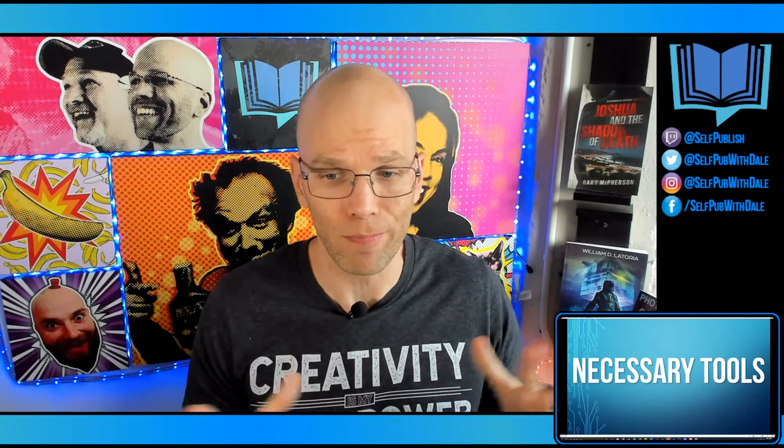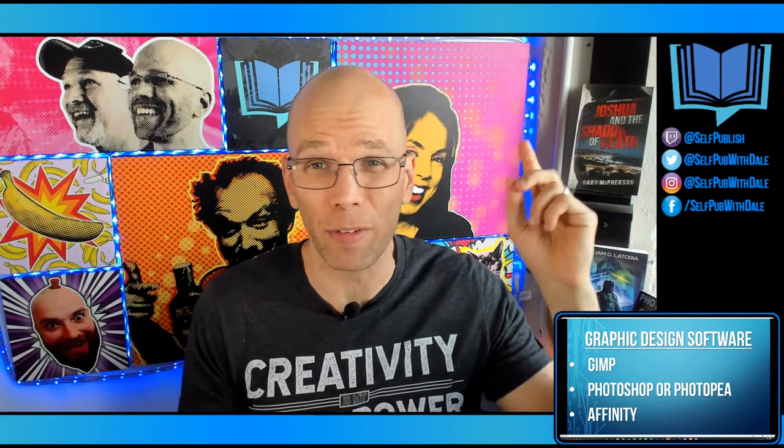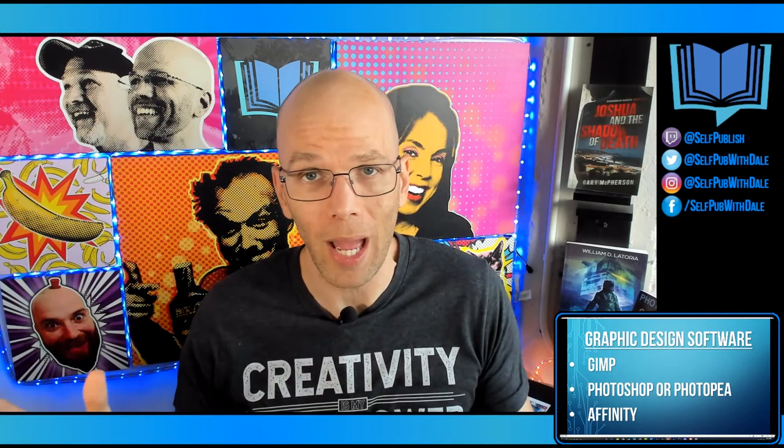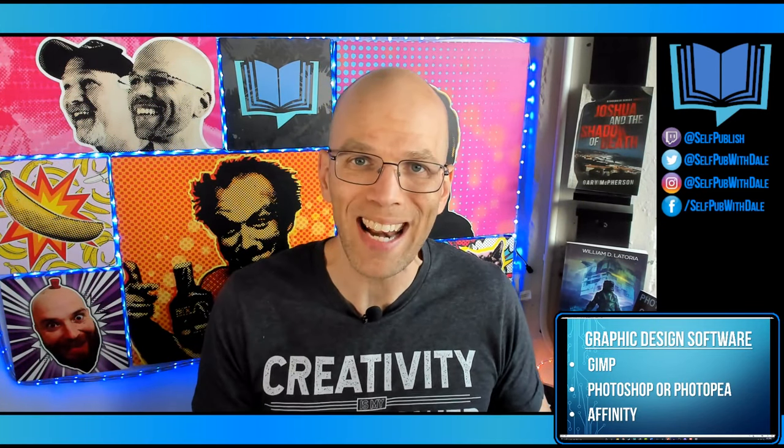Graphic design software is aplenty. You've got GIMP, you've got Photoshop, you have PhotoP, you have Affinity, and numerous other types of software. GIMP is free — this is one I started on when I was cash strapped and had to do my own book covers. Photoshop is kind of the gold standard. PhotoP is an online version — not the same company but you can still do PSD files. And Affinity actually has a lifetime license purchase with all upgrades included. I have GIMP mastered and we're going to use that in our tutorial a little later.